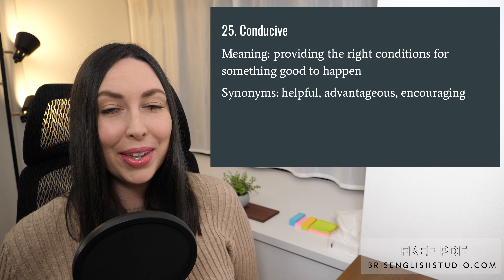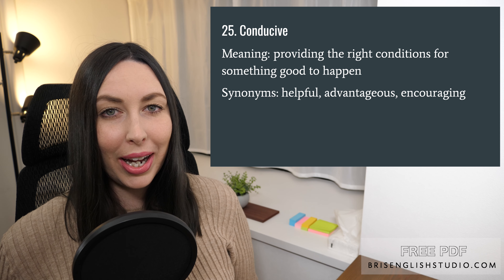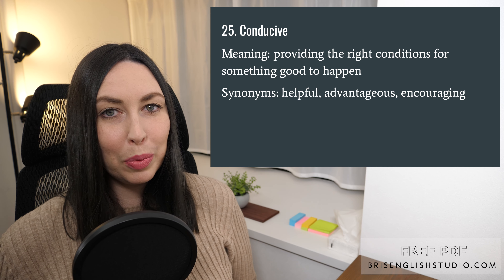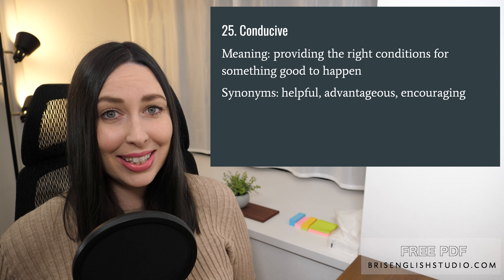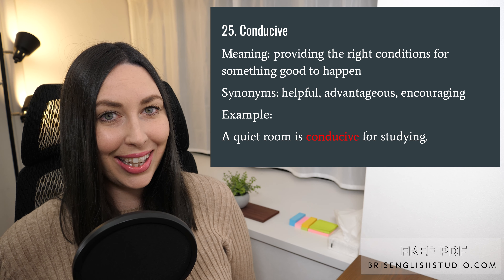Number twenty-five: conducive. Conducive means providing the right conditions for something good to happen. We could use synonyms like helpful, advantageous, and encouraging. A quiet room is conducive for studying.